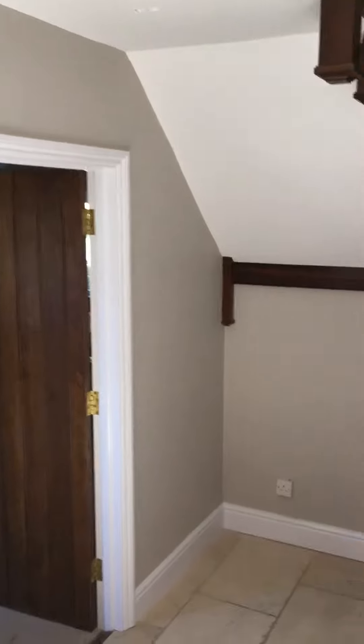Good afternoon, it's Jail Painting Solutions, John speaking. Here we have a grade two listed building over in Bennington.